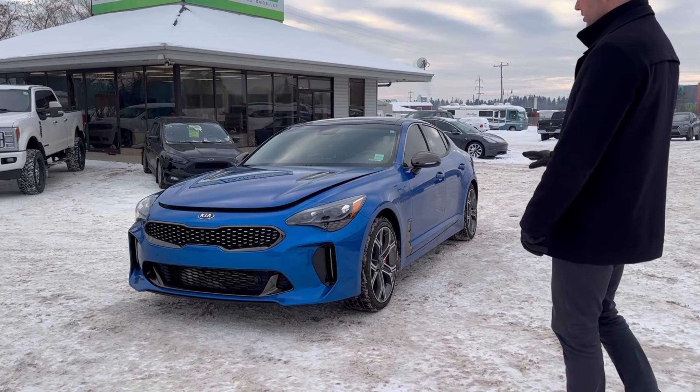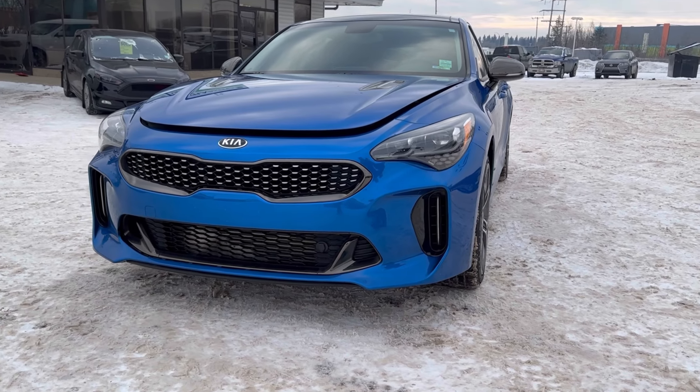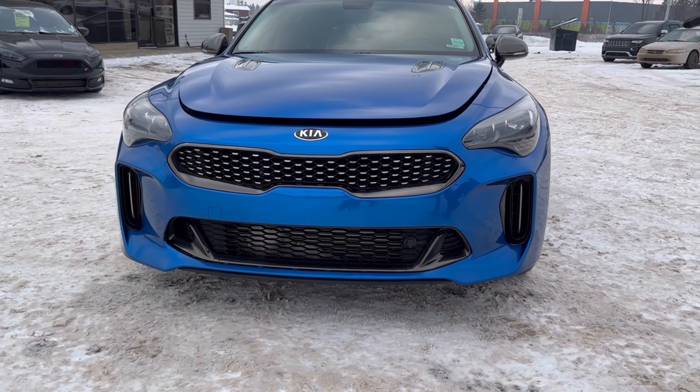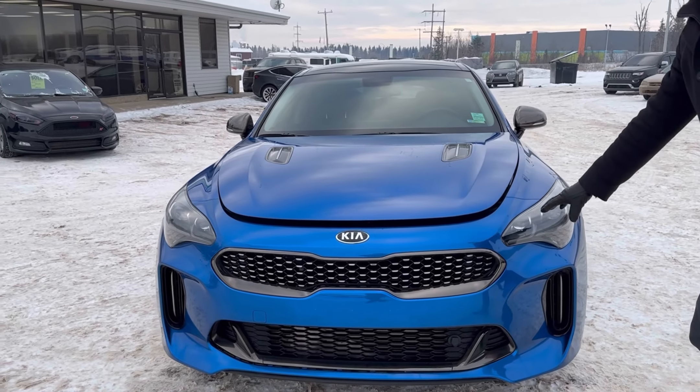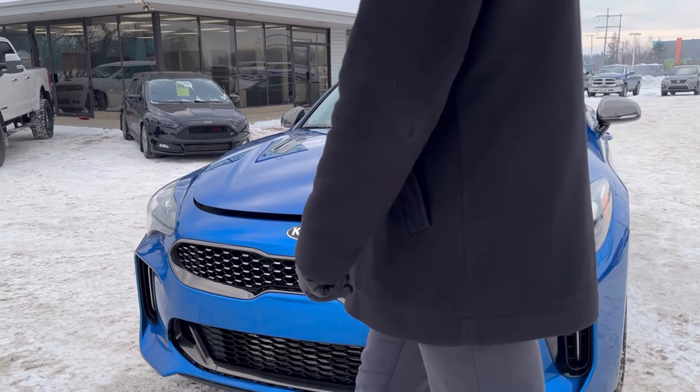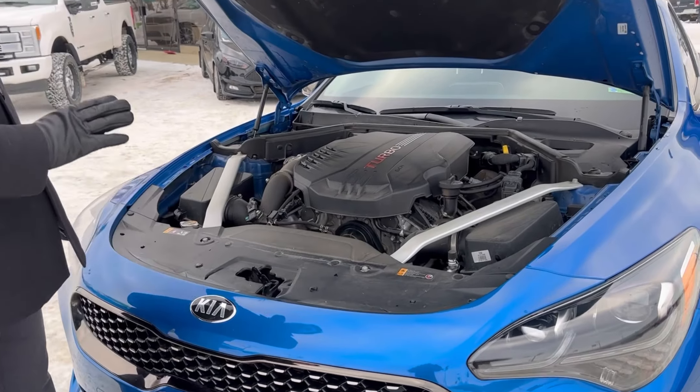Adam at Ultra Auto here today to do a walk around on our 2018 Kia Stinger GT all-wheel drive. Just stuck it into the inventory, only 33,500 kilometers on it. Very, very nice condition. The whole front end has 3M film, so the bumpers, the fenders, the hood all got done.